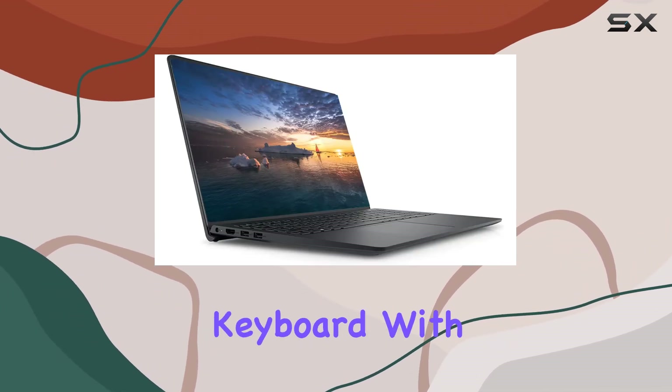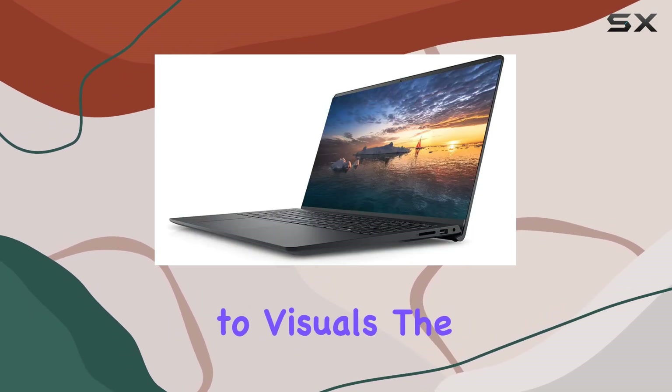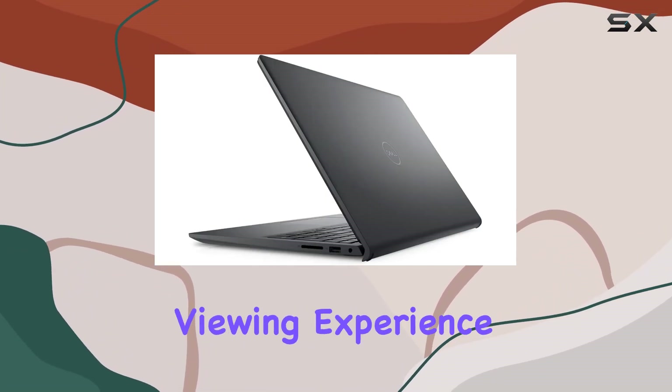The expansive keyboard with a numeric keypad and spacious touchpad make navigation effortless. When it comes to visuals, the 15.6-inch FHD display with three-side narrow borders offers an immersive viewing experience.